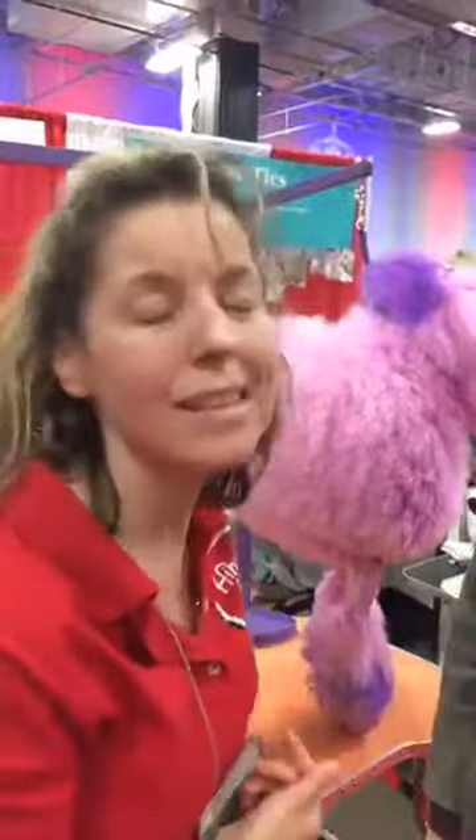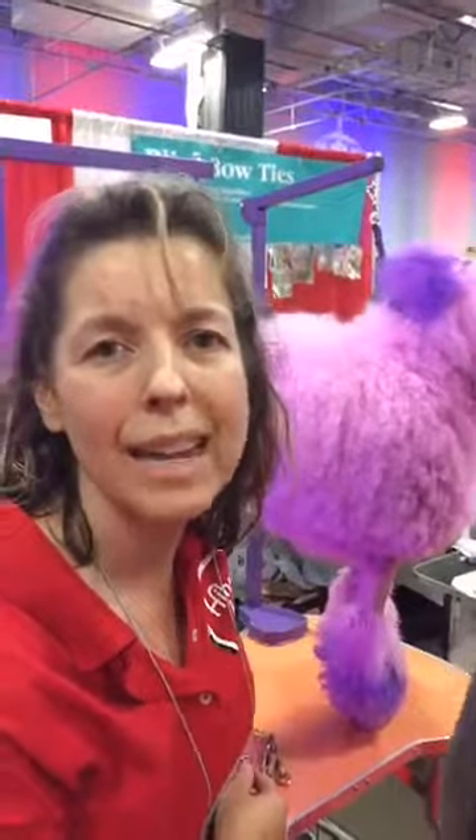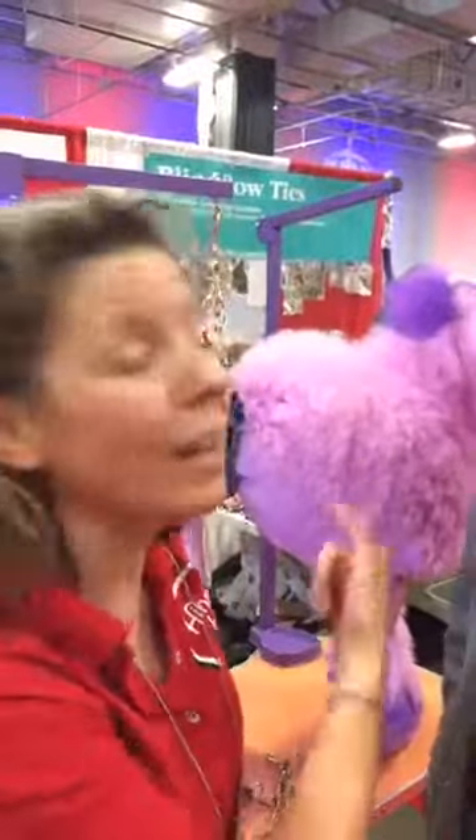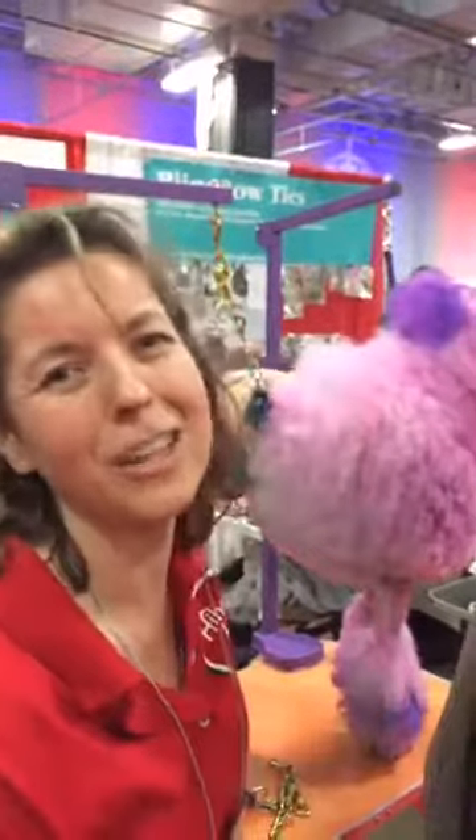Now, if anybody watching this video wants to get in touch with you, how can they do that? We are here through Sunday, and we also have a website — it's heinehitch.com. We also have a Facebook page, and Dolly has her own Instagram, Dolly Doodle. There's a lot more to see and do here at Intergroom in Secaucus, New Jersey, going on through Sunday. If you want to find out more information about what's going on in the pet industry, check us out at petage.com. You can also like us on Facebook and don't forget to follow us on Instagram. Thanks for watching, everybody.